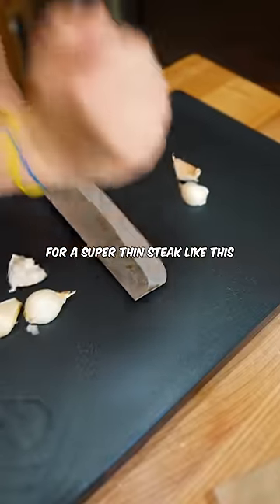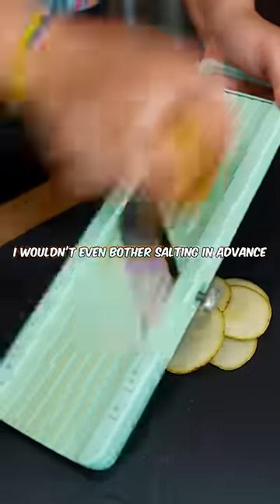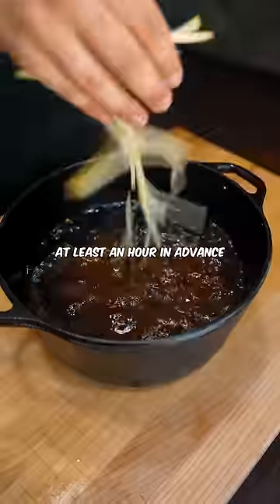For a super thin steak like this, I wouldn't even bother salting in advance, but for anything thicker, you should salt it at least an hour in advance.